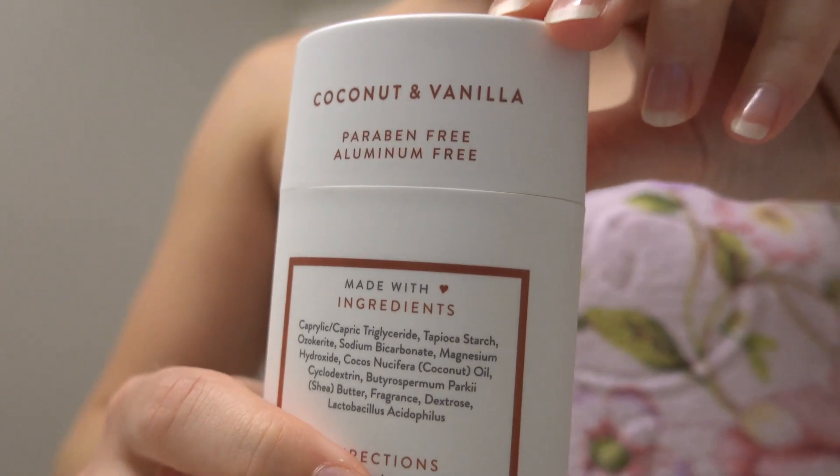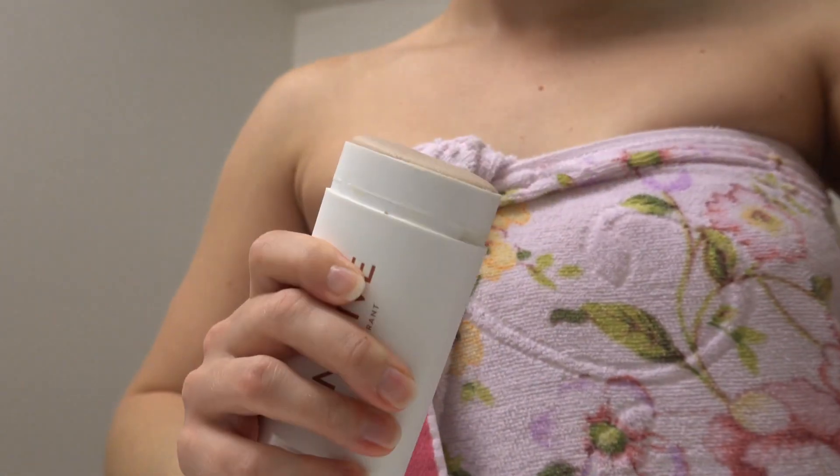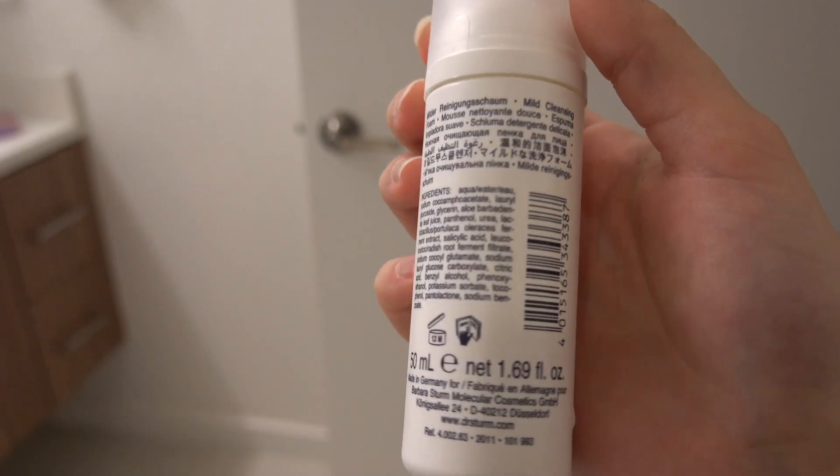Sometimes in the morning I wash my face with cleanser, but not every day. Usually I do this if I used oil before sleep or some kind of mask and it's still on my face in the morning.